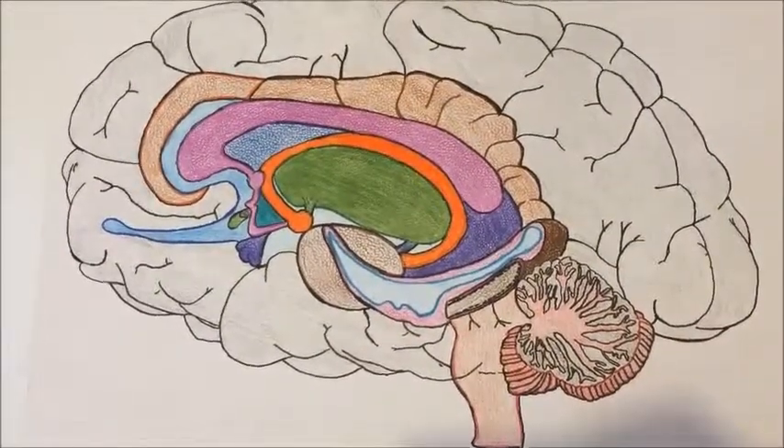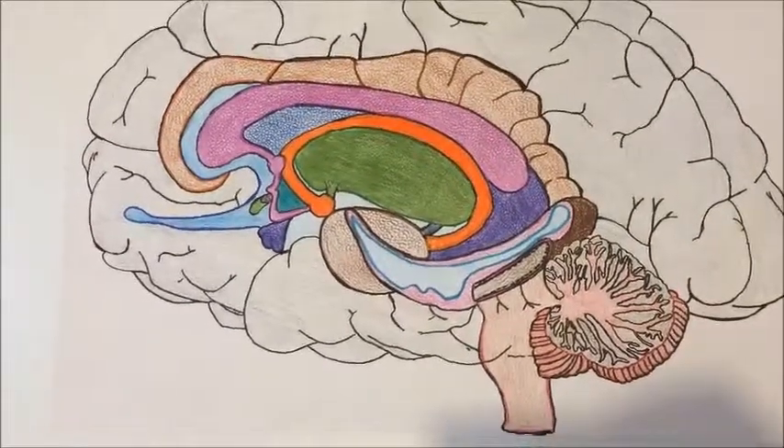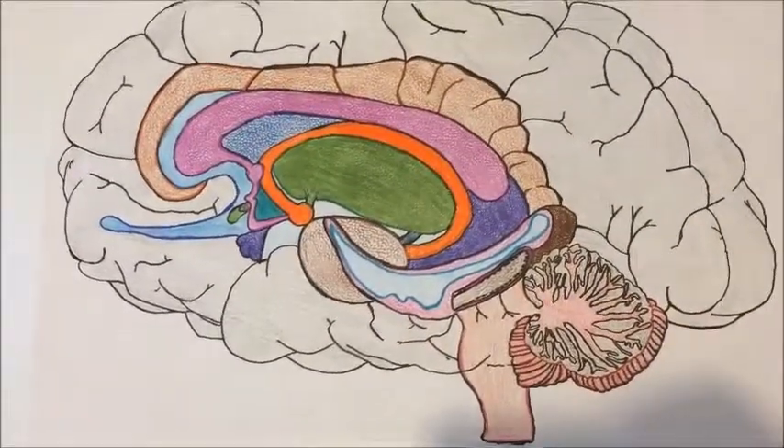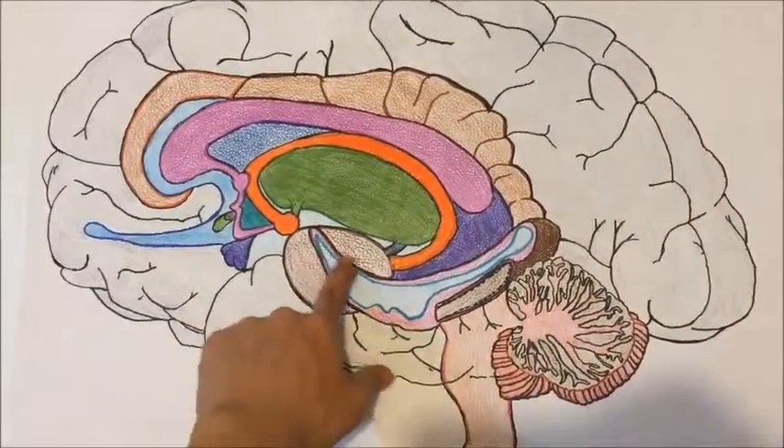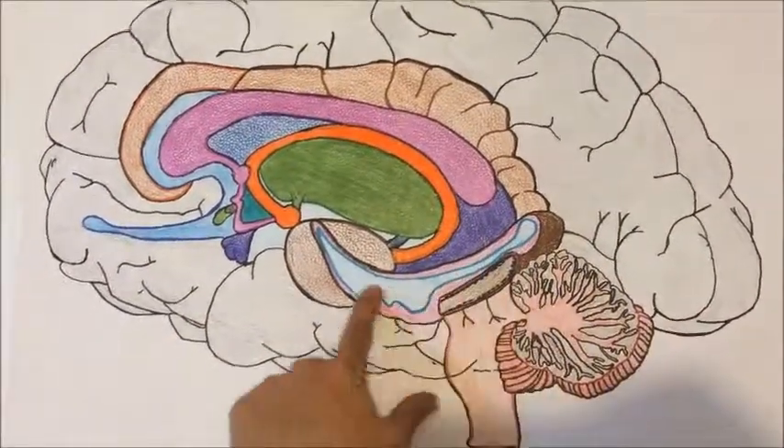After that, we have the hippocampus, which is part of the limbic system and regulates emotions. It's also associated with memory, in particular long-term memory.